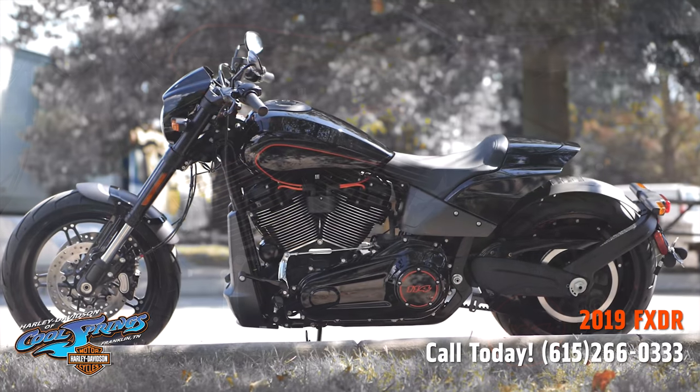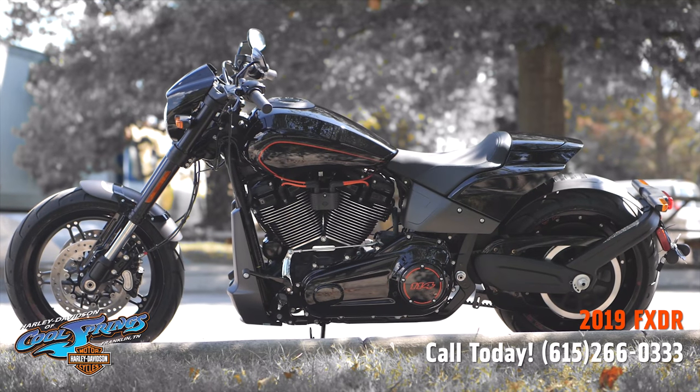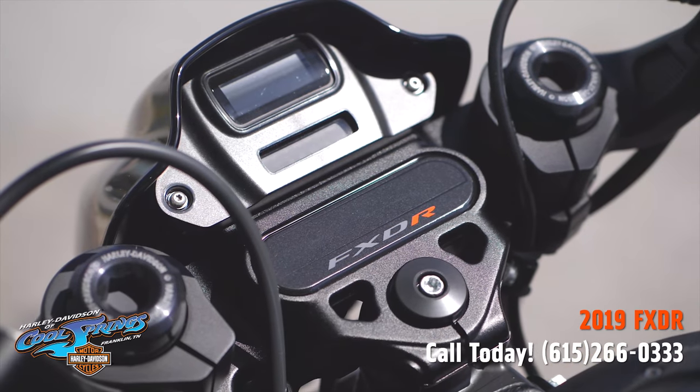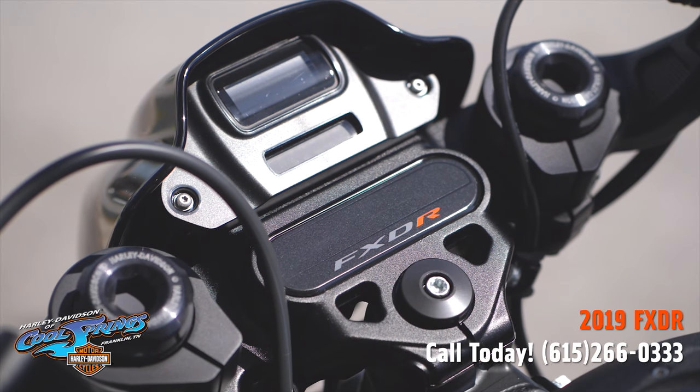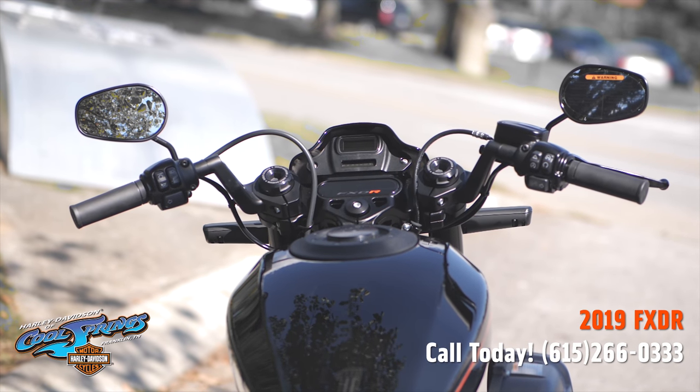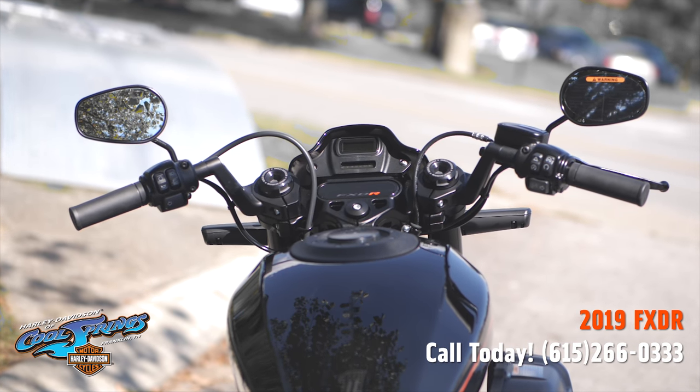Since they are soft tail, they have the monoshock rear suspension, which is coilover with emulsion technology. And on this one, it has the stretched fuel tank, which lengthens the profile of the bike to give it an aggressive look.